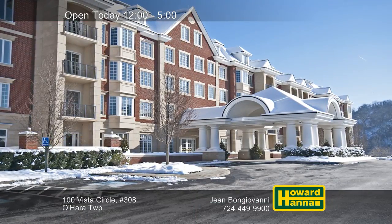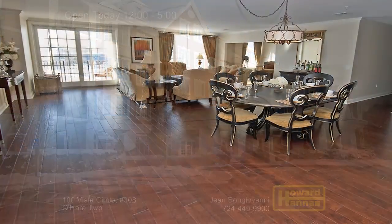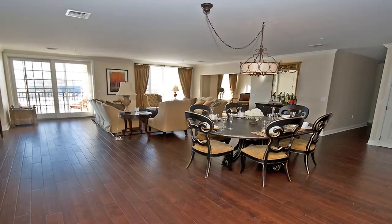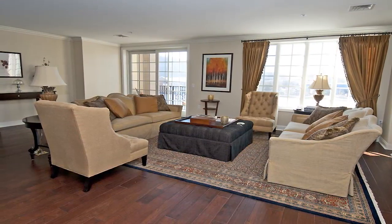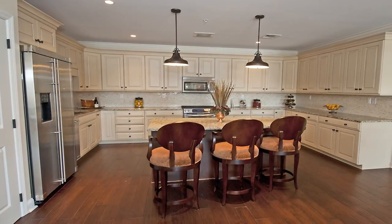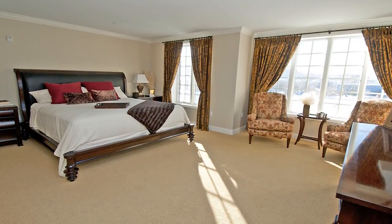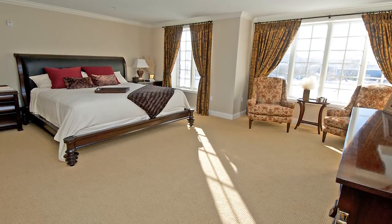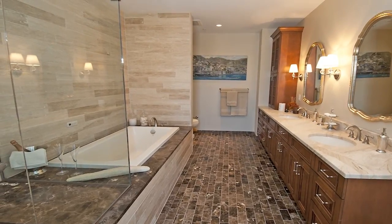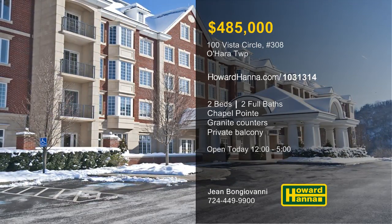Set on the shores of the Allegheny River, this two-bedroom, two-bath unit in Chapel Point provides luxurious condominium living. A private balcony in the great room provides views of a wildlife sanctuary, and residents will appreciate two secure underground parking spaces, a fitness center, an on-site property manager, and an outdoor space for social gatherings. Rich, dark cabinets line the walls of the kitchen, accompanied by granite counters and stainless steel appliances. A bonus den or office is located just off the great room, and the master suite connects to a walk-in closet. The elegant master bath is a relaxing retreat defined by marble tile and a soaking tub. Please visit today's open house with Jean Bongiovanni.